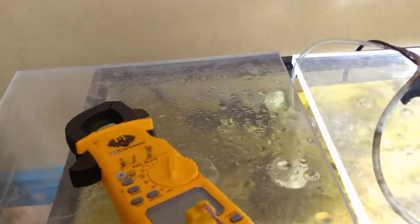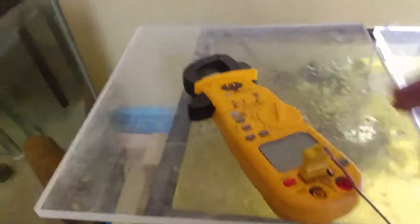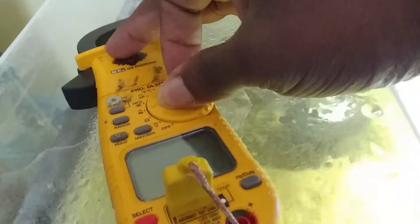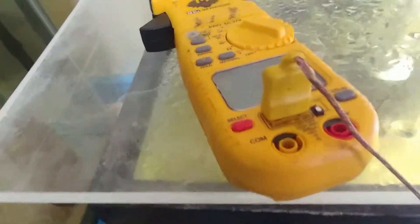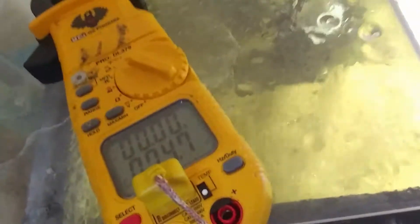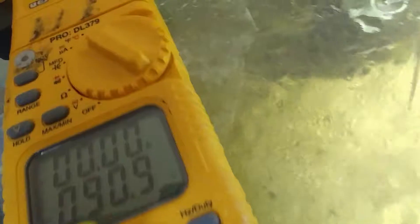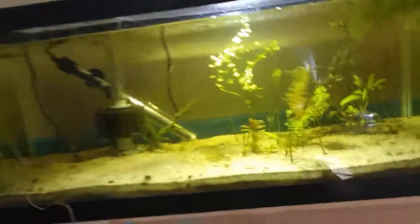I'm going to grab the multimeter and use the temperature probe on it to see exactly what the temperature in here is. Let's get this turned on. Right now it's reading 74.7 in the air, and we are in the water — we are at 90.9, so 91 degrees. They seem to not be showing any adverse effects from having the water up that high.